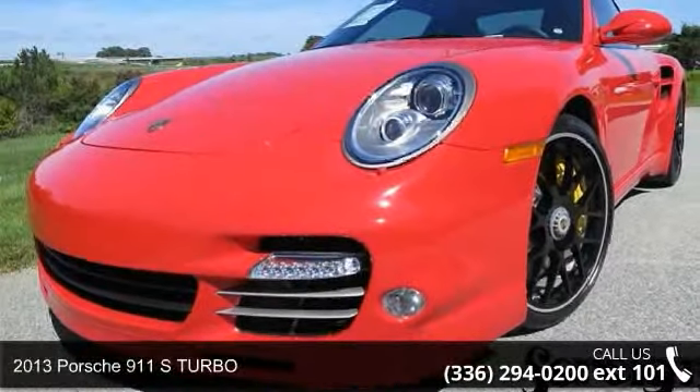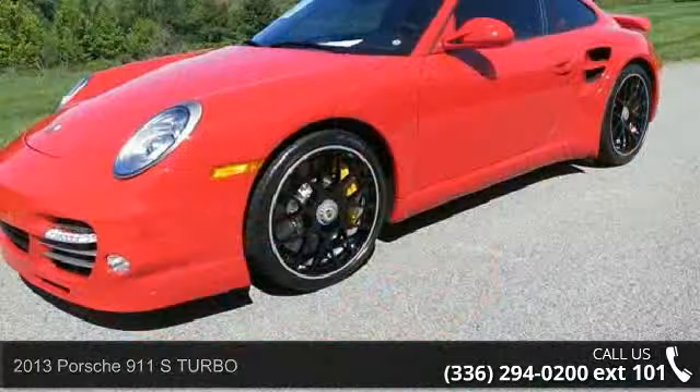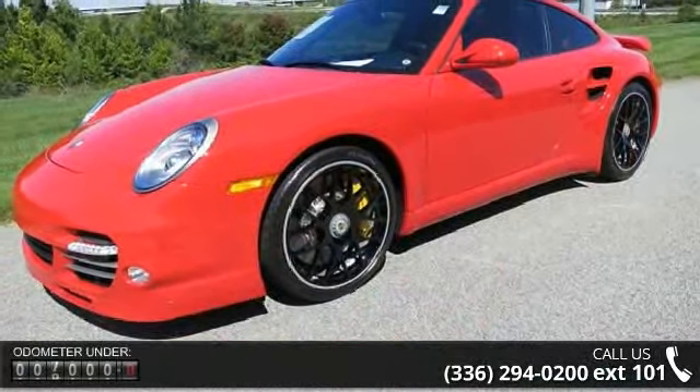Check out this 2013 Porsche 911. This may be the set of wheels you've been looking for. Enjoy these notable features: